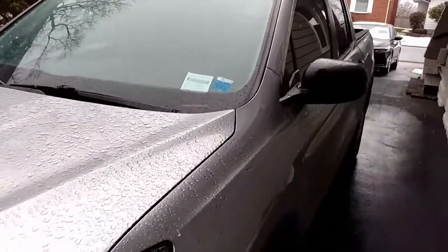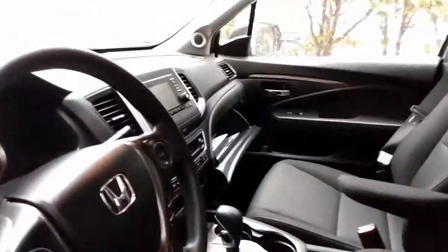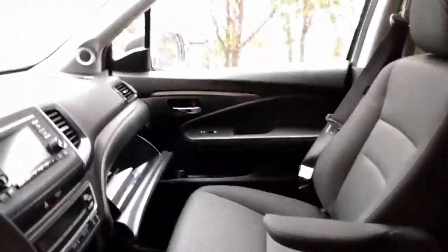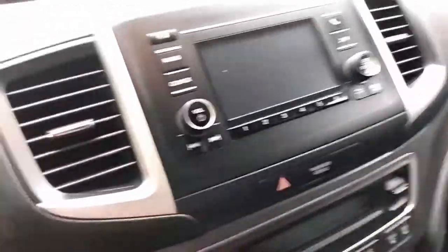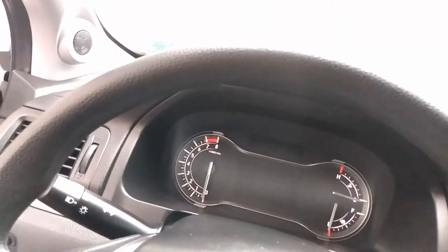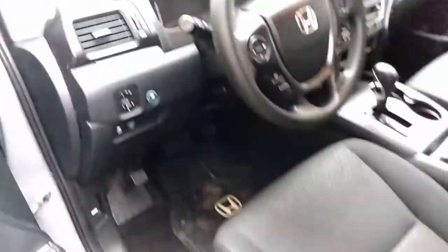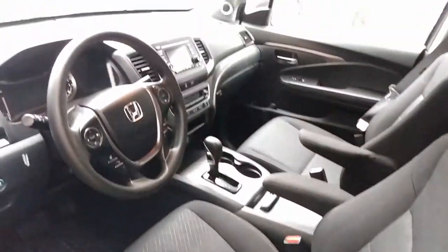I'll tell you about where we got it. The couple of times I have driven it, it's very, very nice. It's got a smooth ride. This one is the all-wheel drive, which is good for the weather, especially here in upstate New York — you can see we're getting some snow today. It drives like a car, like an SUV, so it's a very comfortable ride.